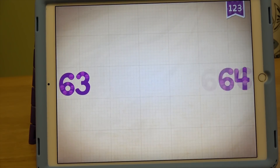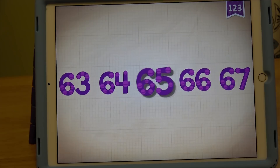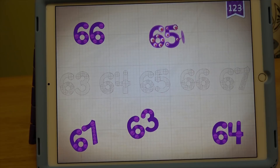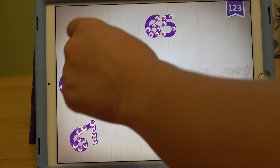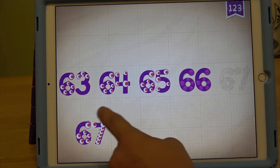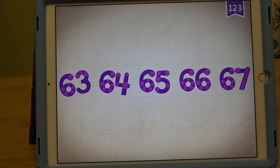Okay guys, let's move on to number 67. Sixty-three, sixty-four, sixty-five, sixty-six, sixty-seven. Sixty-three, sixty-four, sixty-five, sixty-six, sixty-seven. Yay.